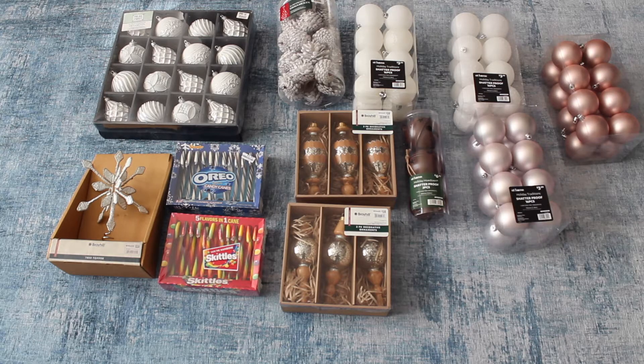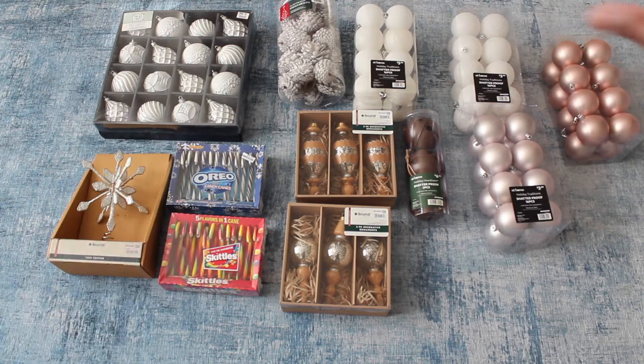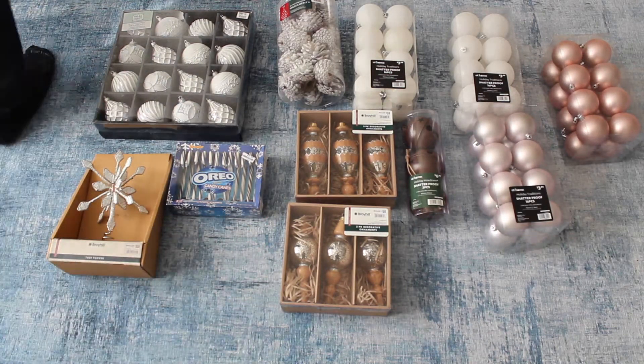Here are all the things we ended up buying today, as well as our tree. The stuff on this side is from Big Lots and the stuff on this side is from the At Home store. Both were having a sale so we got a lot of this stuff for really good prices. This is kind of the color scheme we're going for. Oh, these are actually Alex's candy canes — those are not going on the tree, he just wanted to eat those.